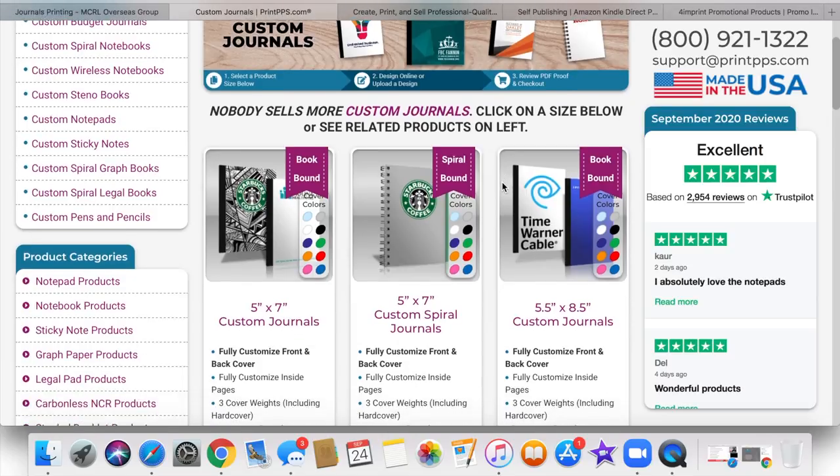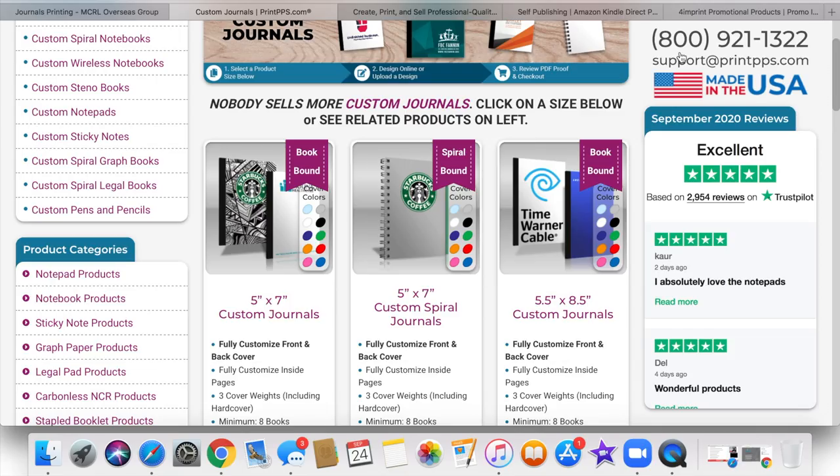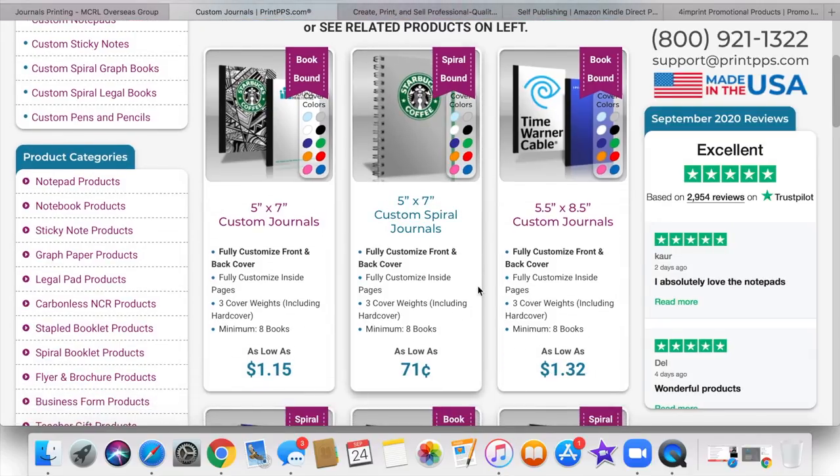So these are spiral bound journals. This one says fully customized front and back cover, you can fully customize the inside pages, and there are three cover weights including hardcover. The minimum quantity you need to order is eight books, which is pretty good. If you're just starting out and want to see exactly how it goes, this is a great option.